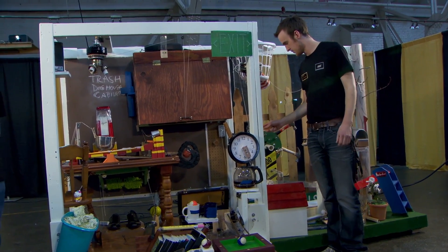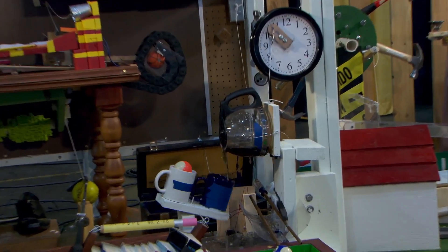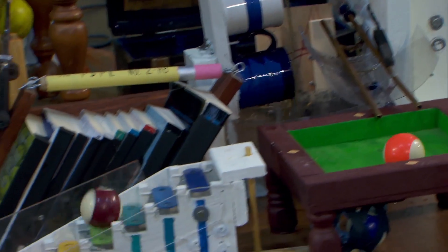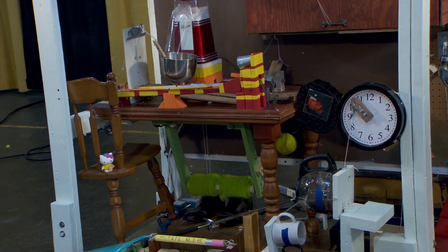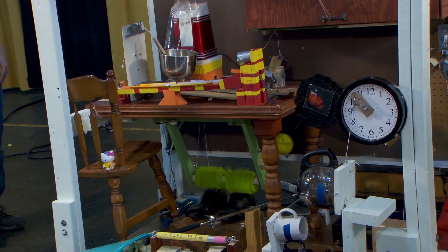We pushed the boundary with the number of steps. The maximum was 75 and we got up to 72 steps, so we were really close and tried to make sure we didn't cross over. The Purdue Society of Professional Engineers team holds the world record with a machine that included over 300 steps to accomplish a simple everyday task. This year new rules encouraged fewer steps and a look more like Rube Goldberg's cartoons.